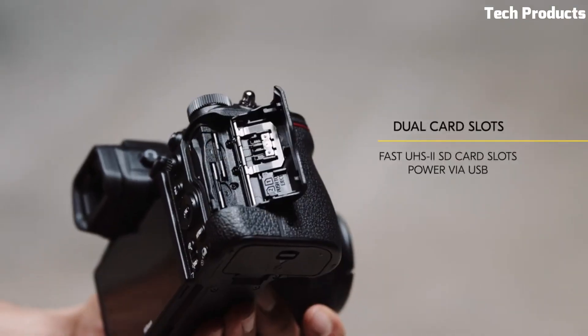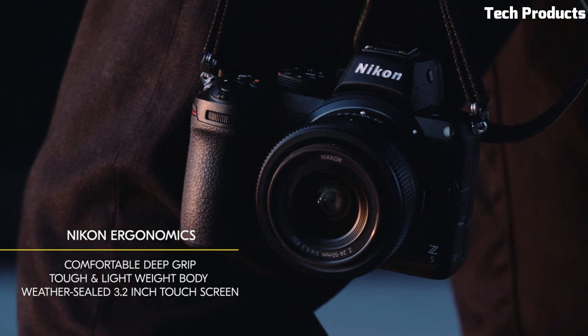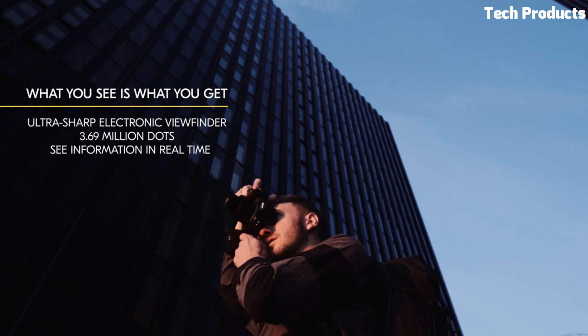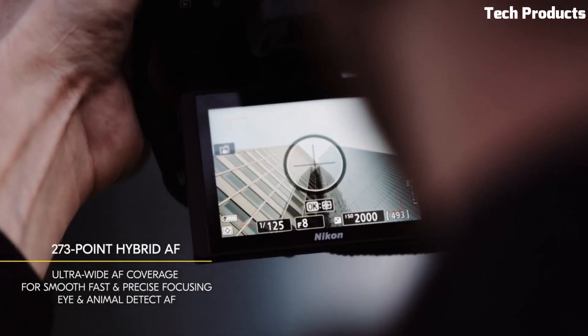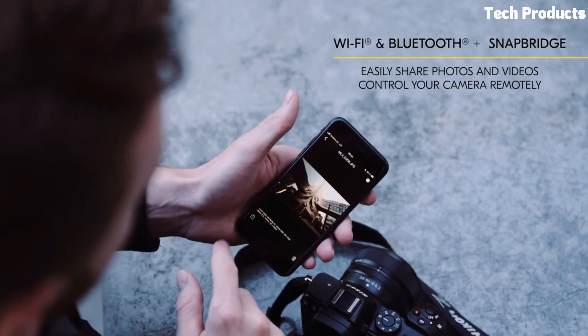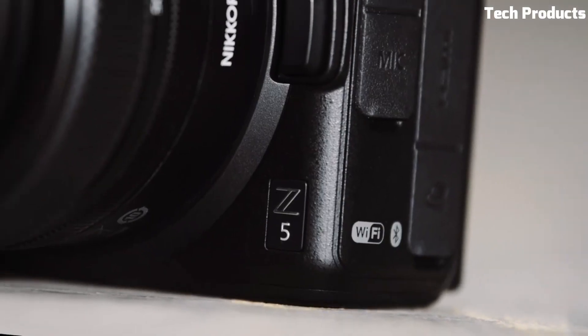The Z5 features a high-resolution electronic viewfinder, a tilting touchscreen, and a durable weather-sealed body. It also boasts dual UHS-SD card slots and built-in Wi-Fi and Bluetooth for easy image transfer and remote control. With its combination of image quality, performance, and affordability, the Nikon Z5 is a versatile option for both enthusiasts and entry-level full-frame users.